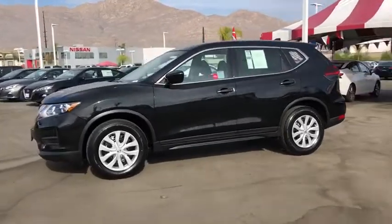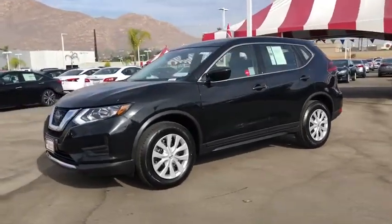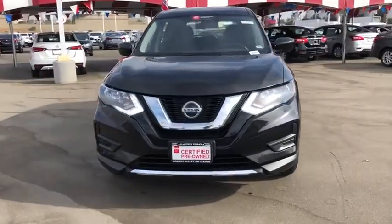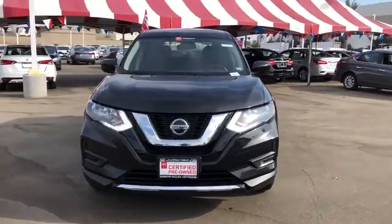dual airbags, power steering, four-wheel disc brakes, center armrest, power windows, security system, CD player, electronic stability control.